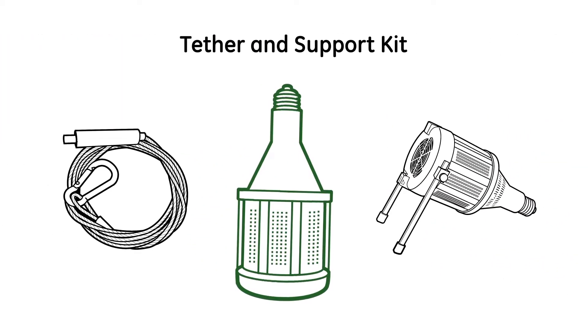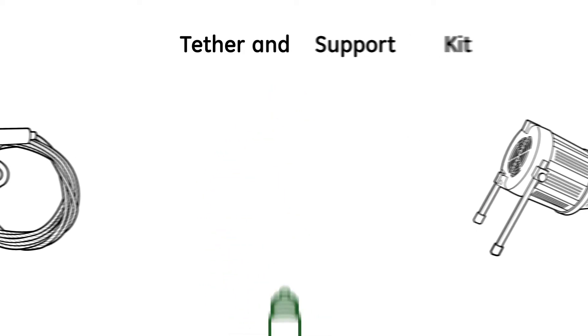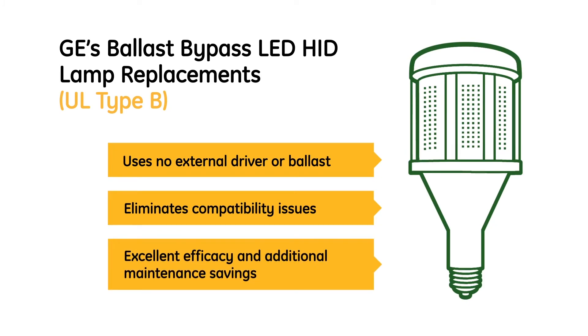GE tether and support kits provide superior safety and interruption-free performance. Type B lamps are wired directly to the main power source and don't need a ballast, making them the simplest total solution for your needs.